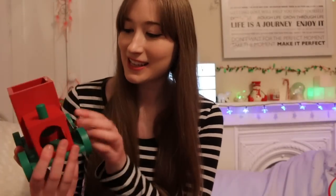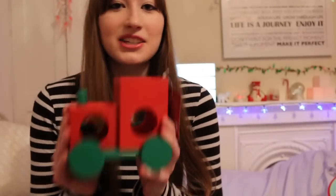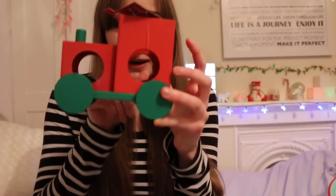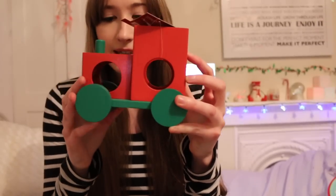The third thing I got is this hamster train. Isn't this really adorable? You'd think a Syrian wouldn't be able to fit through this because the holes are quite small, but Plum's actually quite a small Syrian, so I think she'll be able to fit through no problem, especially the back ones because those holes are a little bit bigger.